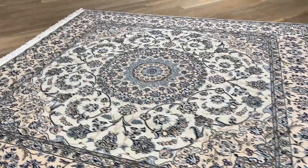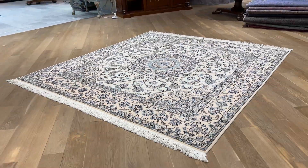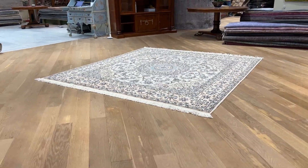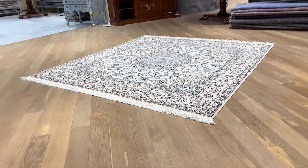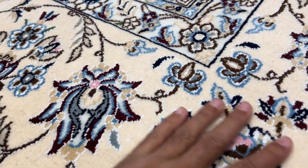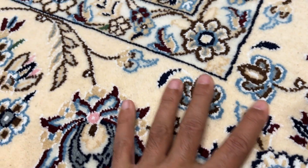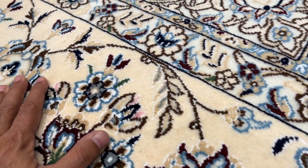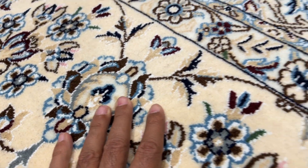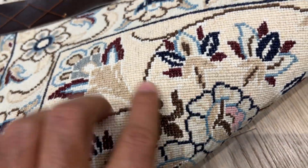They are so much more beautiful in reality than they are in the video because the design is the traditional Nain design. These are the genuine Nains — look how amazing they are. The feel and touch of these carpets are super soft, very high quality. A lot of people say the white parts are like silk; it's actually a very nice material that has that silky effect.